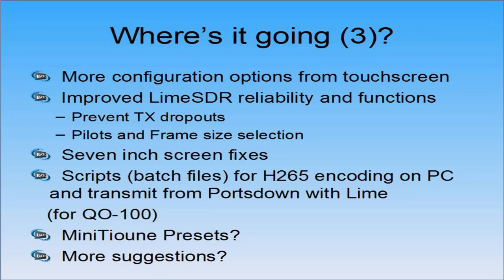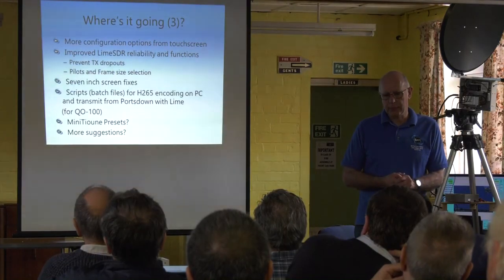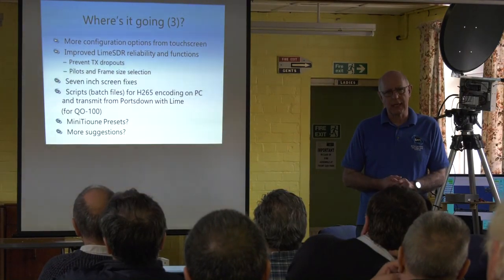New options: I really want to get absolutely everything on the touch screen and move away from going in through SSH. For example, configuring the Wi-Fi from the touch screen — so once you've built your Portsdown, you never need to connect it to a wired network. Improved Lime SDR reliability and functions: it's not perfect at the moment — the transmitter will drop out after a few minutes in some modes. I've hunted after it for days and days and haven't got there yet.